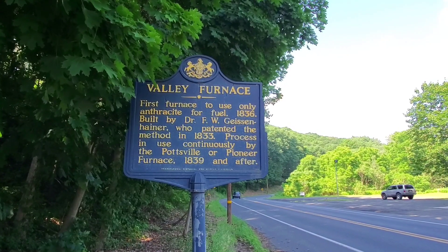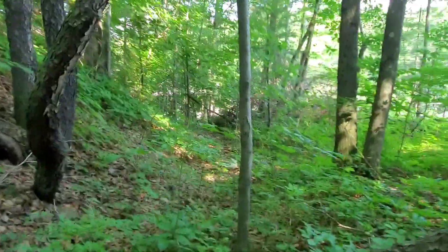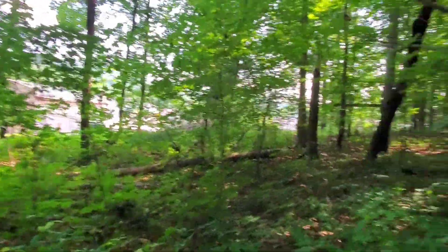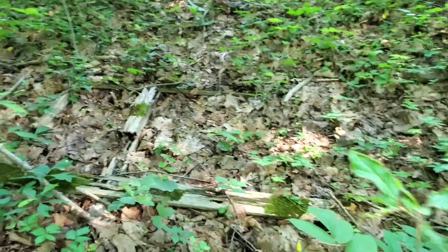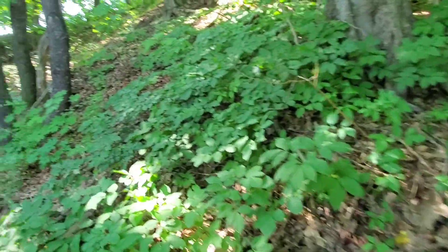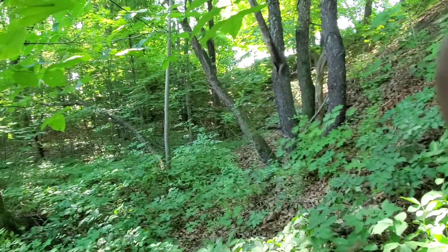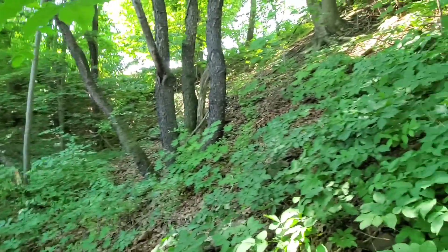I stopped to see if there's anything around. I'm looking around up here — I thought the furnace would be up here. There's a flat area and I'm not sure if this is where it was. There are some parts of a structure here, but I don't see any stone. Usually you'd see something like a stone chimney.